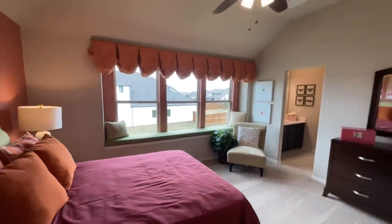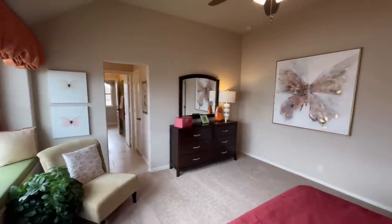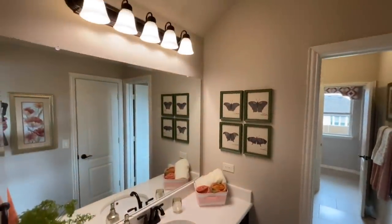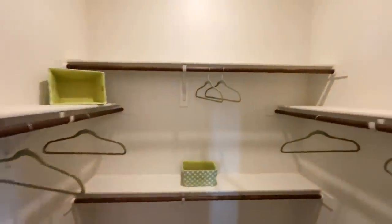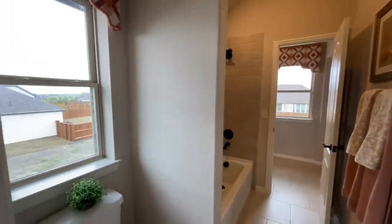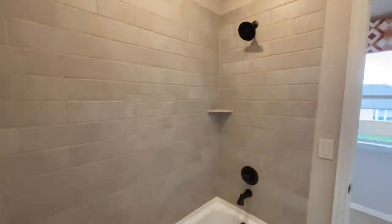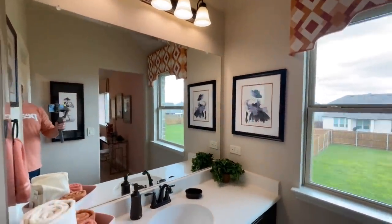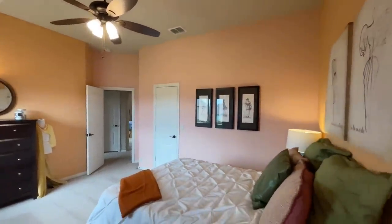This is the first bedroom we're getting into — nice little windowsill bench over here. And then into the Jack and Jill bathroom. I'd have to look at the plan to see which of these rooms would be the secondary master suite if that's what you wanted. But if you didn't want the fifth bedroom as a master, you could turn it into a larger media room. There's a shower and tub combo with tile surround, and into the other half — this vanity is a little bigger.